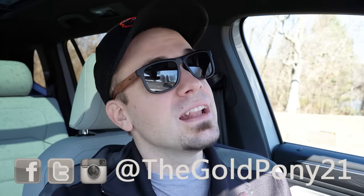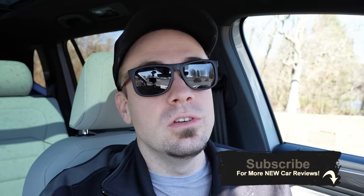That about rounds out this review. Thank you so much for watching. Feel free to follow me on social media. If you like the video, be sure to hit subscribe and the bell notification button — we do new car reviews here on this channel. I appreciate you guys watching more than you know, and I will see you all in the next video. Stay gold.